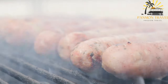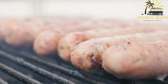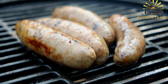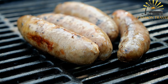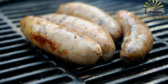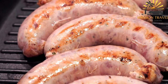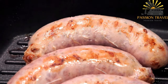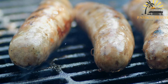Kebapche is a traditional Bulgarian street food dish that is both simple and flavorful. These small, elongated sausages are made from a combination of ground meat, usually a mixture of beef and pork. The meat is seasoned with a variety of spices, including cumin, paprika, salt, and pepper, which give kebapche its distinct and delicious taste. The sausages are typically grilled over an open flame or on a hot griddle, allowing them to develop a slightly charred and crispy exterior while remaining juicy and tender on the inside. This cooking method enhances the flavors and aromas of the seasoned meat.